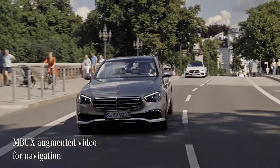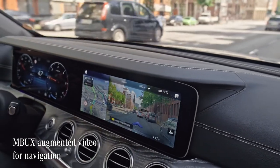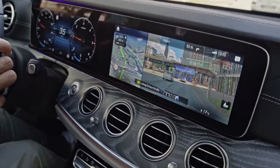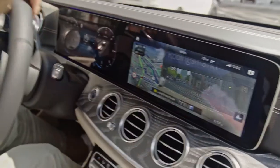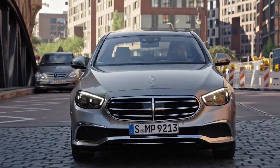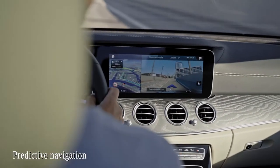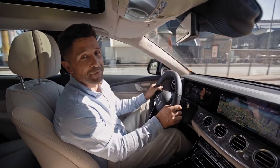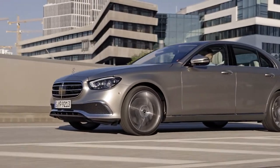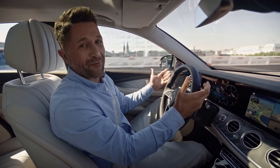MBUX augmented video for navigation is a fantastic helper, especially in complex traffic situations. In the display, you can see how it captures and layers street signs, points of interest, and street names using cameras, making it easier to navigate. Also included is predictive navigation — this system will actually learn your frequent destinations and can pre-select them for maximum convenience. With our mind at ease now, let's focus on the road, because that's half the fun.